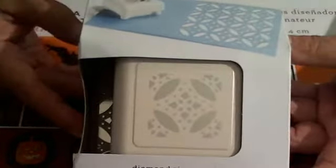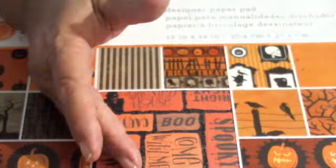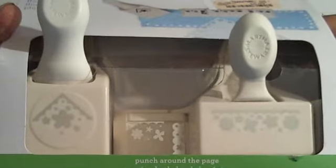I stopped at TJ Maxx and was able to pick up this punch yesterday — also $3.99. And at TJ Maxx I also picked up the double punch. I do have one at home that's similar, but this one's different, so I was really glad. I went ahead and bought it anyway, and that one was $5.99.